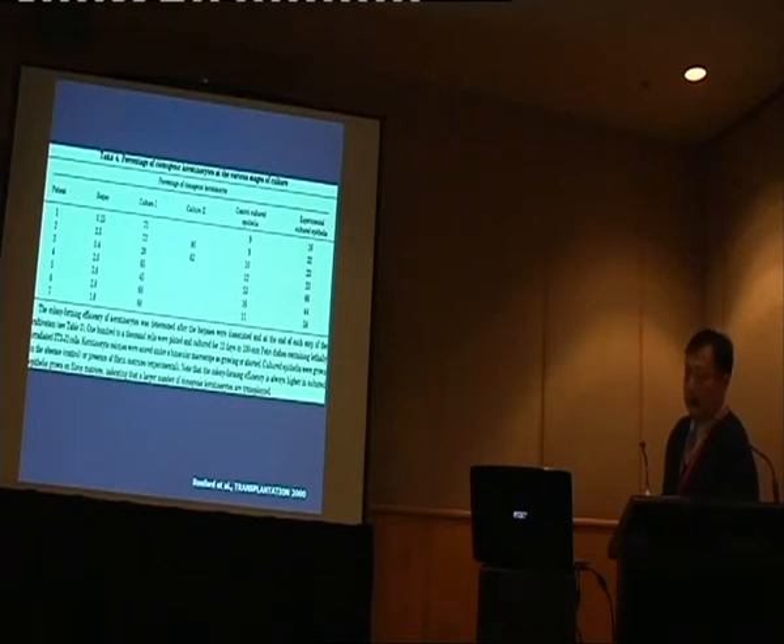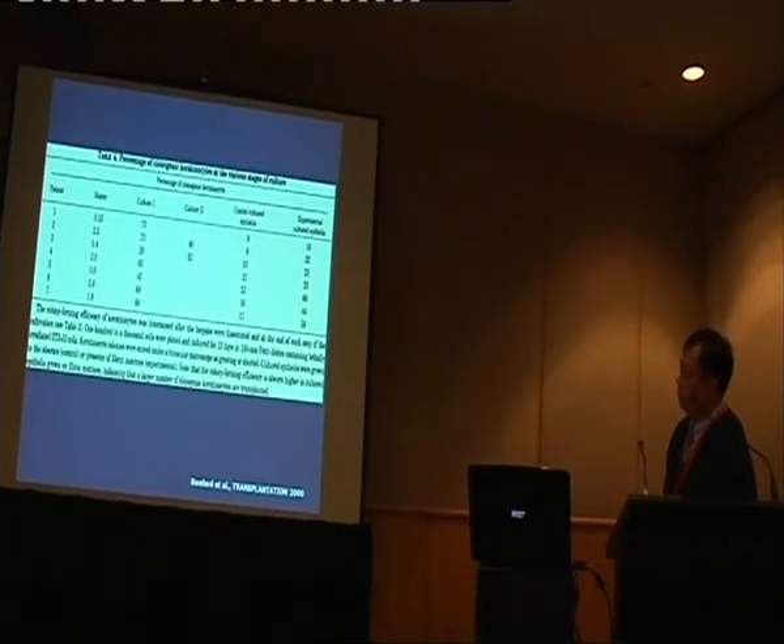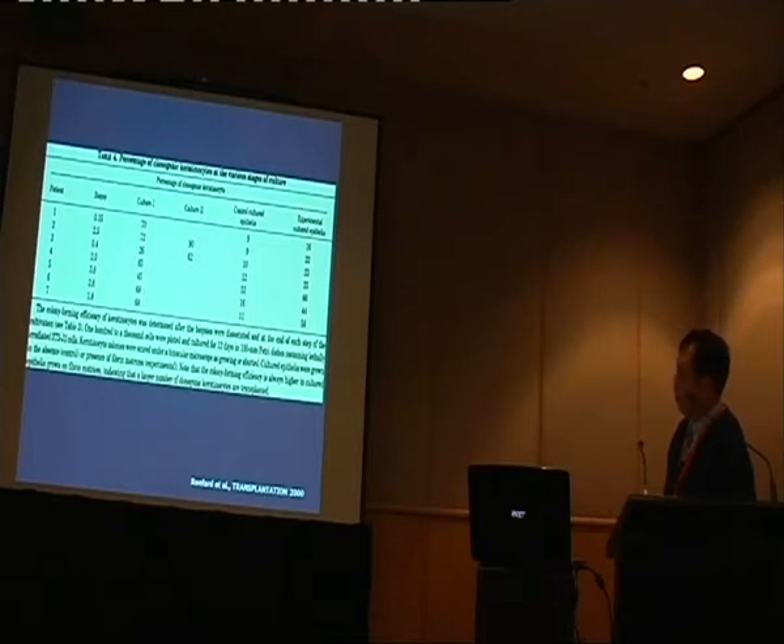Cell therapy is basically about how we isolate the cells, grow them under appropriate conditions, and deliver them to restore the function of that organ. A study by a French group showed that in a fresh biopsy, the clonogenic cell population is very small — only about 4%. But if we expand the cells under laboratory conditions, we can push the clonogenic cell number very high, forming epithelial sheets and CEA. Using different substrates, we can achieve different percentages of clonogenic cells and deliver a very high population of stem cells to the target region.